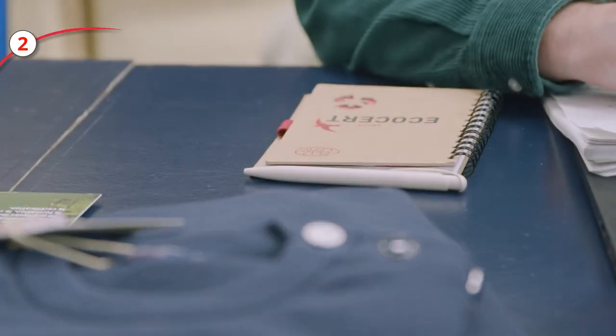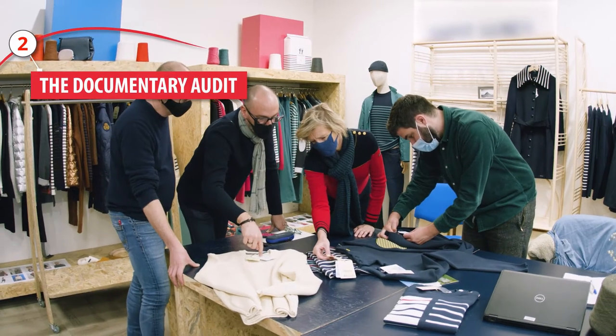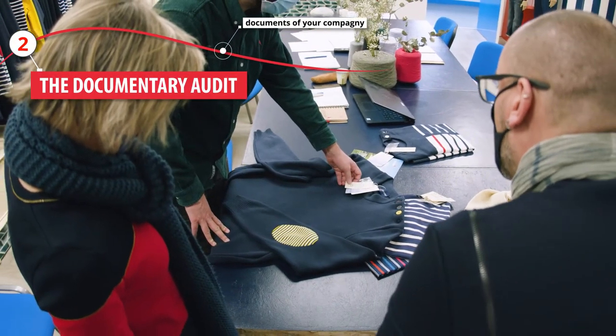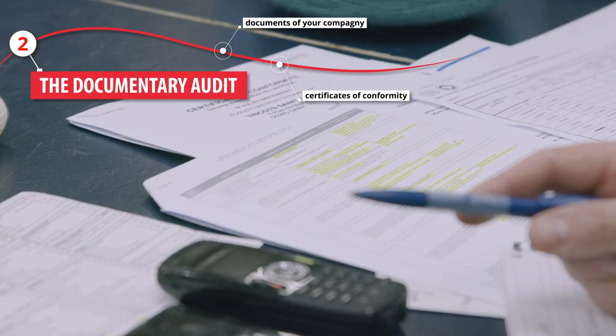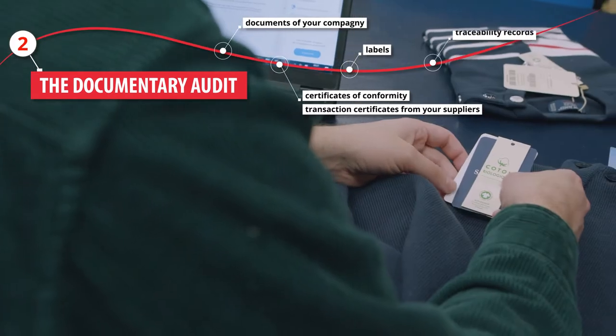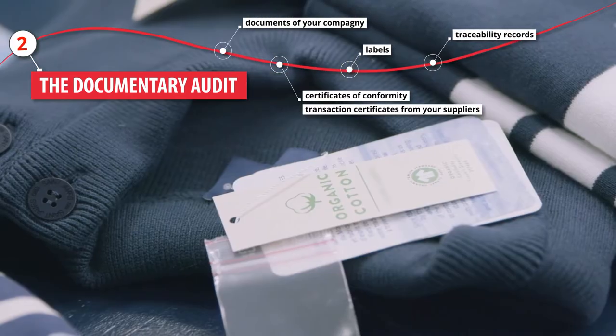The second stage is the documentary audit phase. The auditor asks you to provide several documents related to your company's activity, such as conformity and transaction certificates of your suppliers, and records to ensure product traceability.